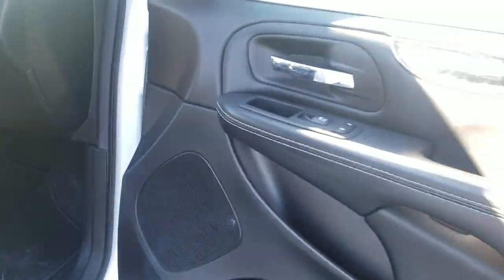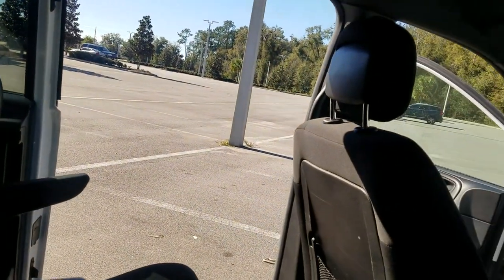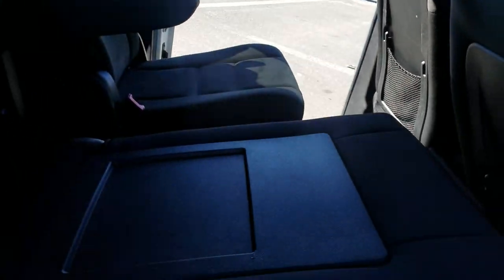Nice soft-touch leather door panels. Now, it does have captain's chairs — I know that you said you're looking for eight seats, so this one does not have eight. It'll fit seven. Still have to update the pictures online, but it does have captain's chairs.